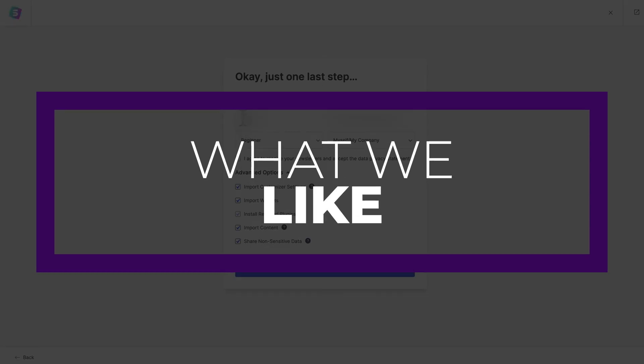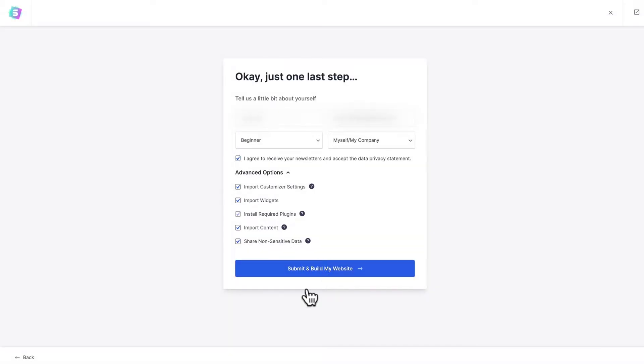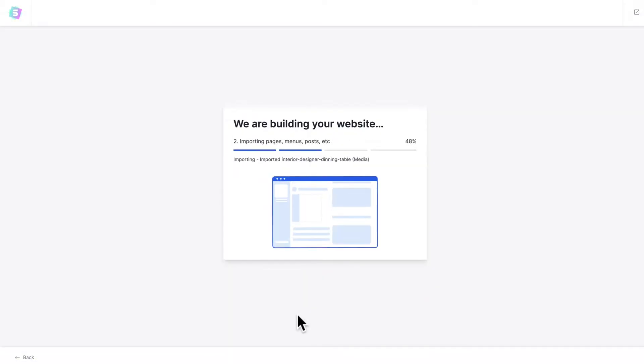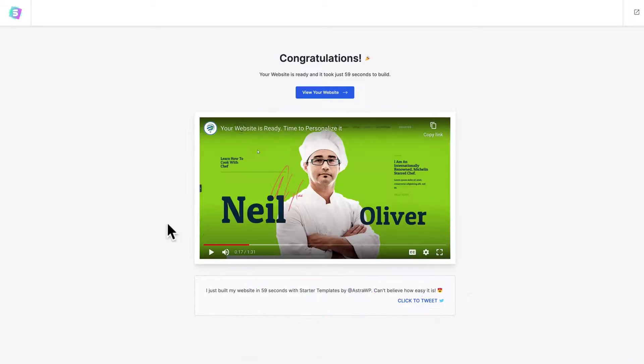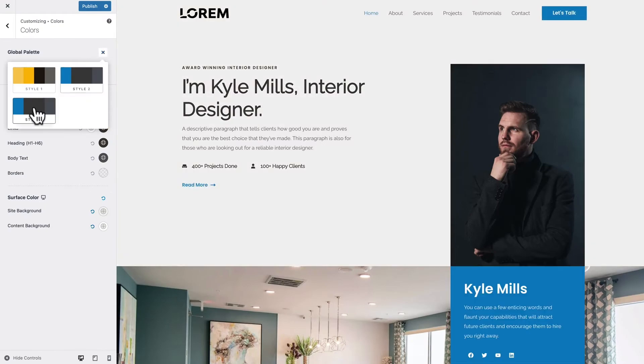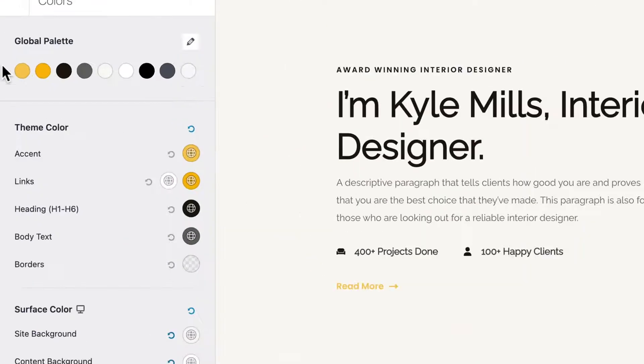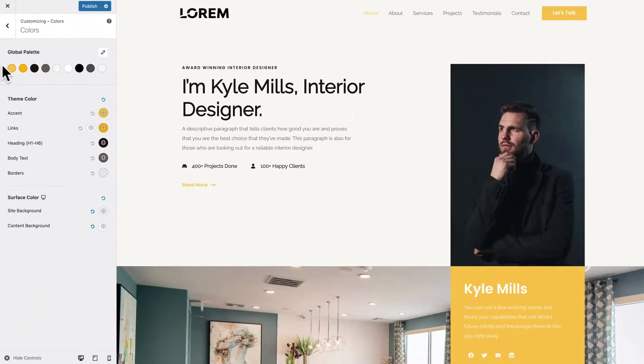There are a lot of things to like about Astra. First are the self-hosted Google fonts — you can cut down excessive HTTPS requests by self-hosting only the Google fonts you need in your site's design. Also, the amount of page builder support: Astra works with the most popular page builders, including Elementor, Spectra, Beaver Builder, and more. And the 240-plus starter templates — if you're looking for a simple way to build a website, you'll have over 240 template choices available.